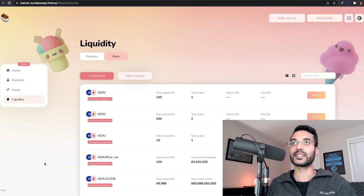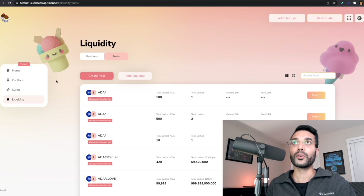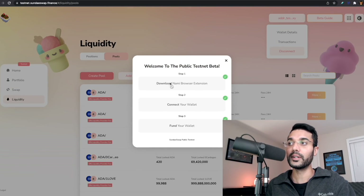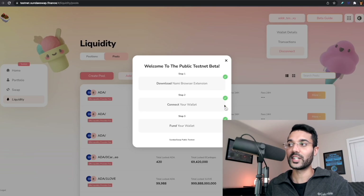First off I wanted to take a look at the SundaySwap testnet. We're very briefly going to go over this, just going to give you some first thoughts and also some best practices if you are going to be messing around with this on the testnet. It is recommended that if you notice any bugs you definitely reach out to the developers and provide feedback so they can improve the platform. Going to the website testnet.sundayswap.finance — I'll leave all the links in the description. The best way to get started is to click on the beta guide; it's going to walk you through the process to download the Nami browser extension, which is the wallet we'll be using. I've got all these steps checked — you just click on the buttons and follow the prompts to connect your wallet.